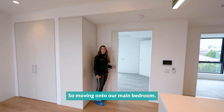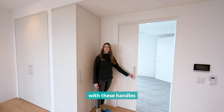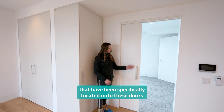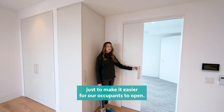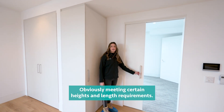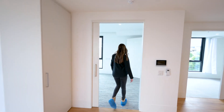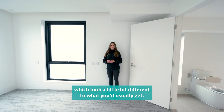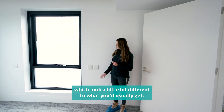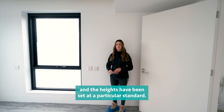Moving on to our main bedroom, as you can see our cavity sliders have been fitted with handles that have been specifically located on these doors just to make it easier for our occupants to open, obviously meeting certain height and length requirements. We've also got these power points which look a little bit different to what you'd usually get — the buttons are a little bit bigger, just to make it easier for occupants to access, and the heights have been set at a particular standard.